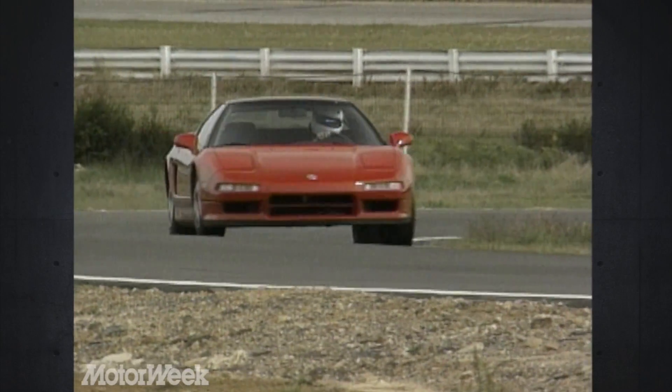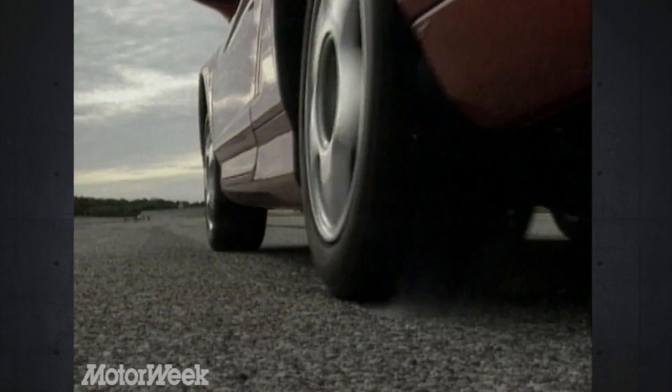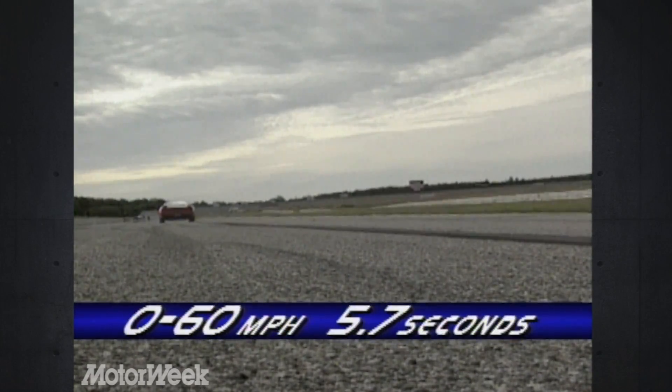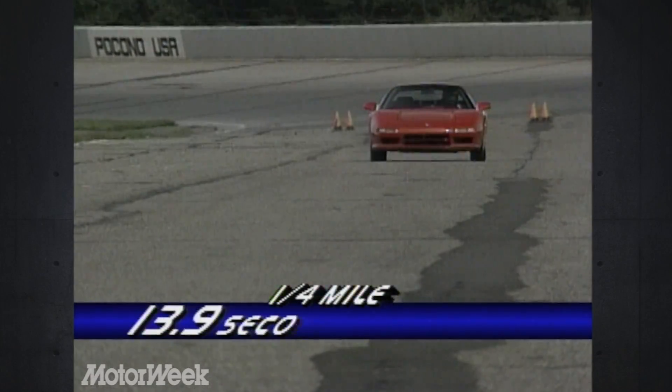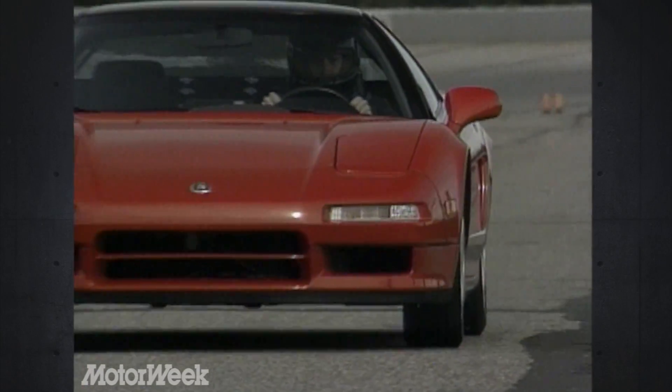Rarely have we driven a high-performance car that achieves such finesse in matching power to handling, or one that ran a 0-60 time of 5.7 seconds in such a seamless, linear manner. Full quarter miles clocked in at 13.9 seconds with a terminal speed of 101 miles per hour.